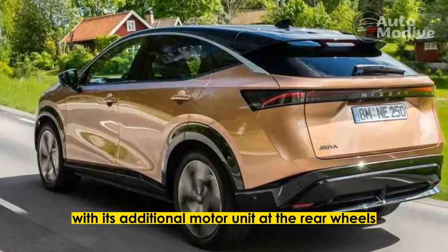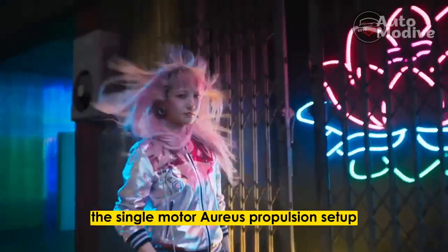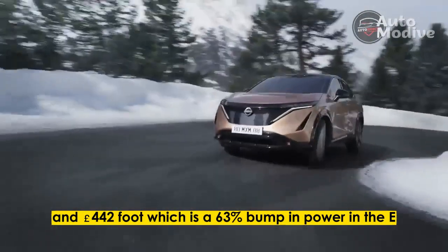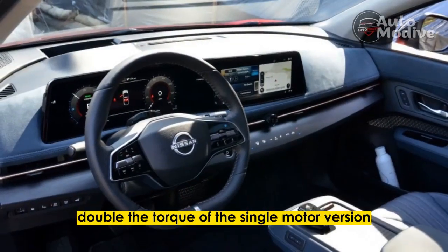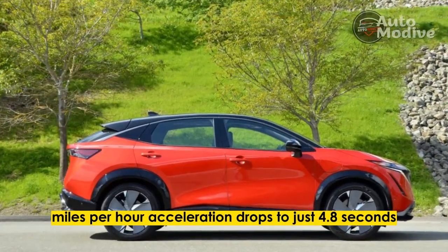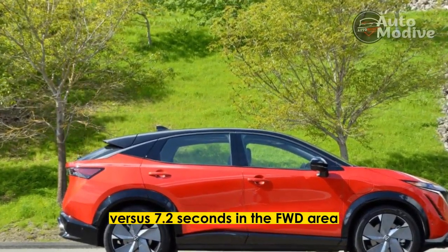With its additional motor unit at the rear wheels, the dual-motor E-4 Aucy effectively doubles the single-motor Aurea's propulsion setup, amounting to 389 horsepower and 442 pound-foot — a 63% bump in power and exactly double the torque of the single-motor version. That means 0-60 mph acceleration drops to just 4.8 seconds, versus 7.2 seconds in the FWD Aurea.